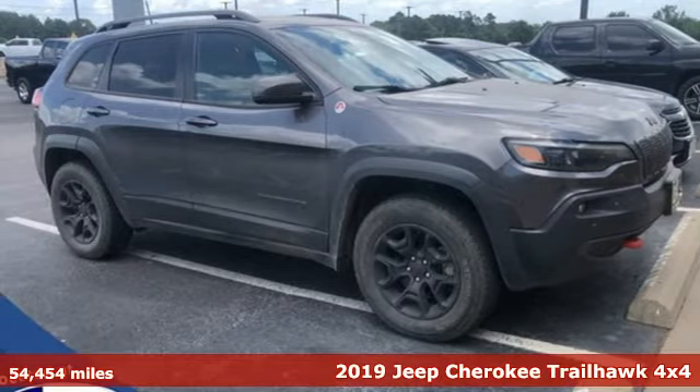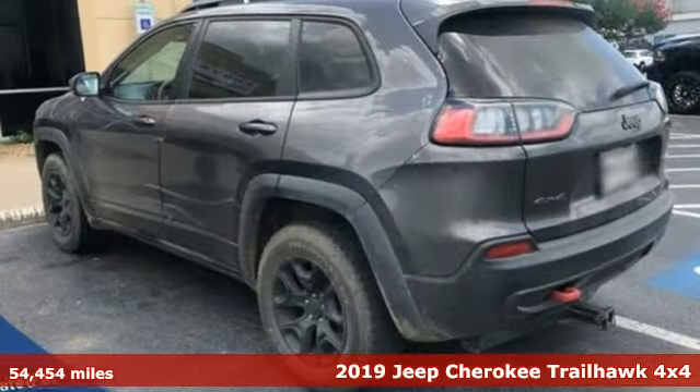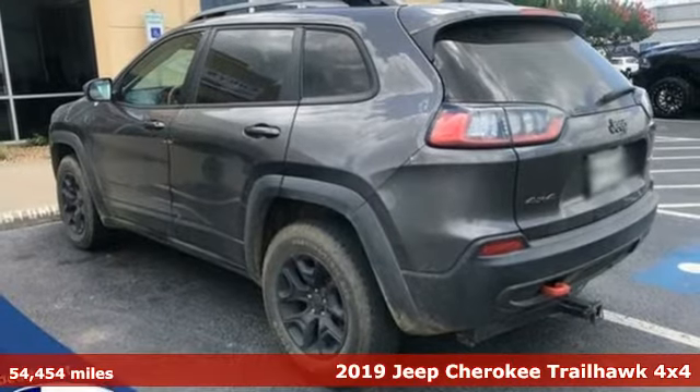It's a 2019 Jeep Cherokee. Everywhere you want to go, anything you want to do, Jeep takes you there.